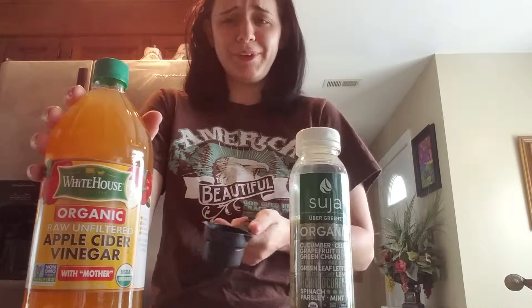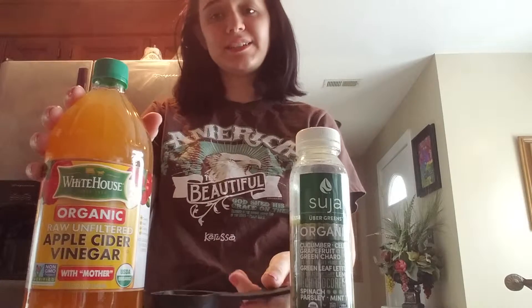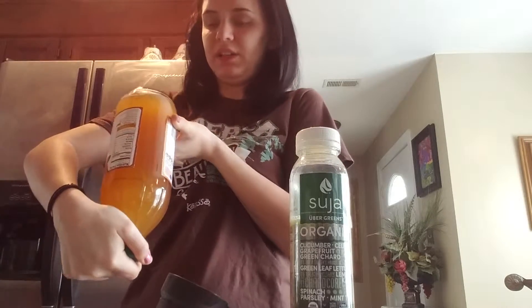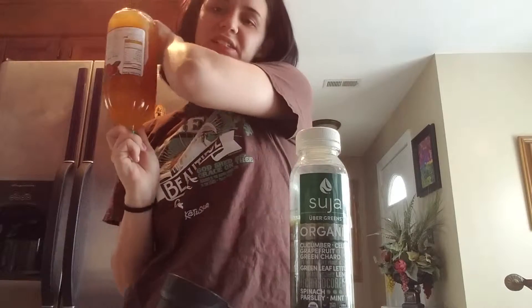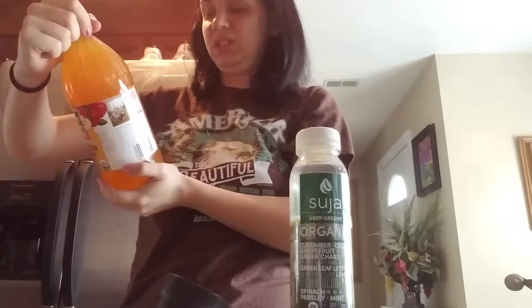I've never actually had just apple cider vinegar before, that's why I'm filming this — so you guys get to see my reaction. I'm going to shake it a little bit. See, there's like pulp in there; let it get mixed up. I'm gonna keep mine in the fridge.